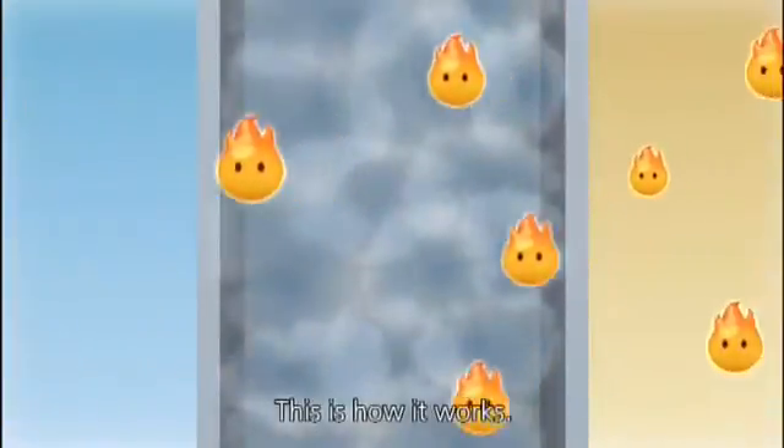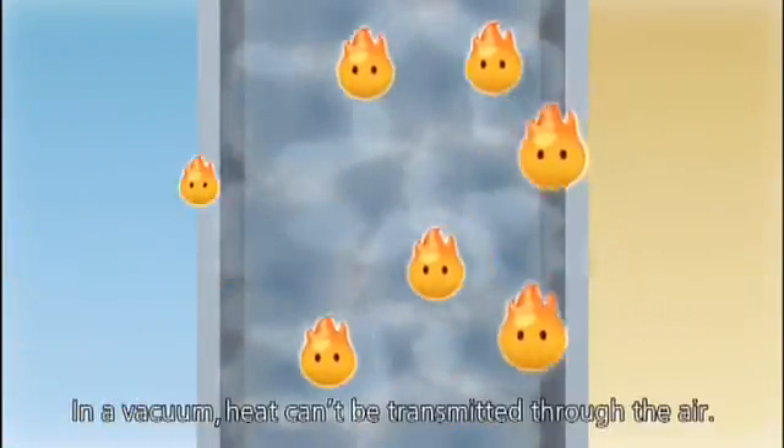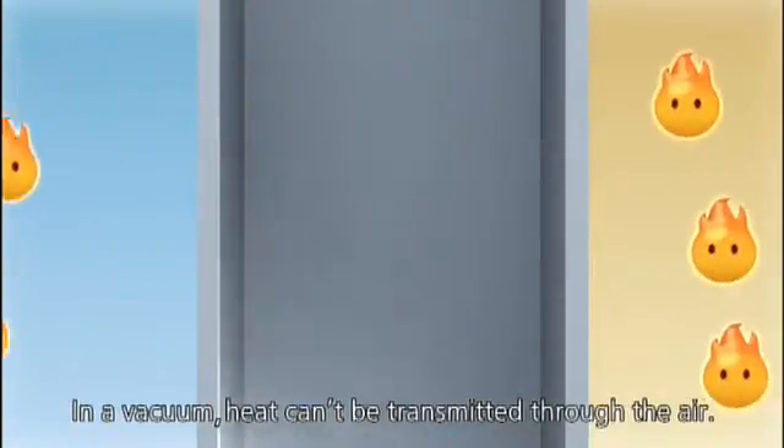Panasonic. This is how it works. In a vacuum, heat can't be transmitted through the air.